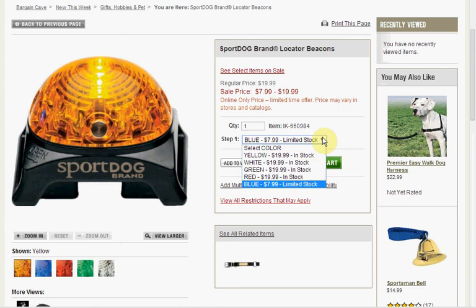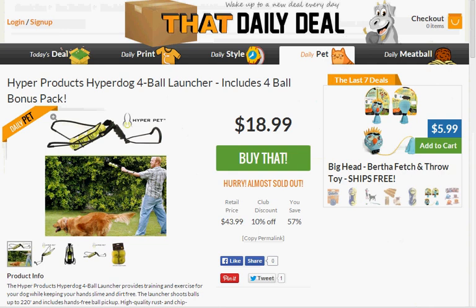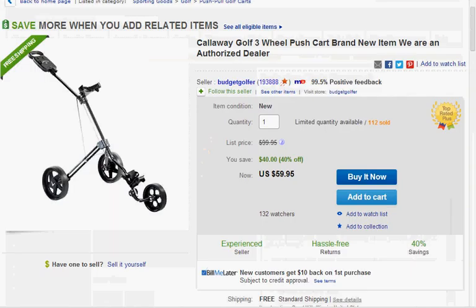At ThatDailyDeal.com, if you click their pet section, you'll find the Hyper Dog Four Ball Launcher including four tennis balls on sale for $19. Today at Lakeside.com you can get the Swinging Chair Hammock on sale for $17. Today at eBay.com you can get the Callaway Golf Three-Wheel Push Cart on sale for $60, down from $100.